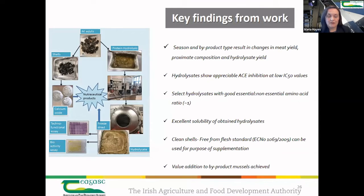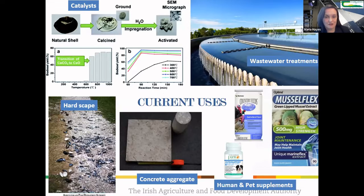These hydrolysates had ACE inhibitory activity with low IC50 values and were an excellent source of essential and non-essential amino acids, with good solubility. When you generate a hydrolysate, you also generate clean shells, which have added value. Current uses for shells include wastewater treatment, hardscapes, concrete aggregate production, and human and pet supplements. One particularly interesting potential application is their use as a source of calcium in the poultry sector to strengthen eggshells.